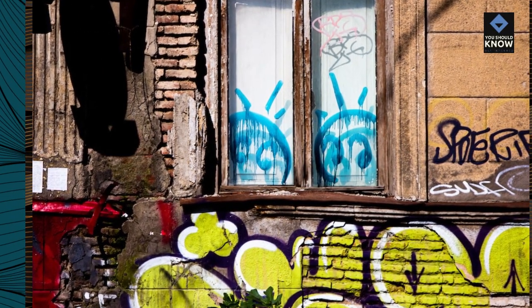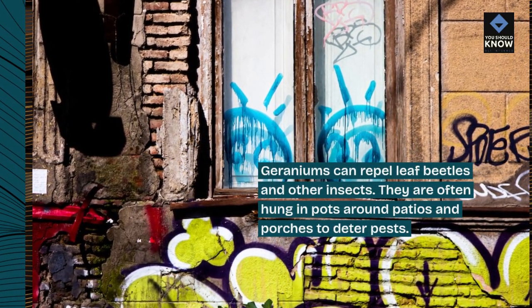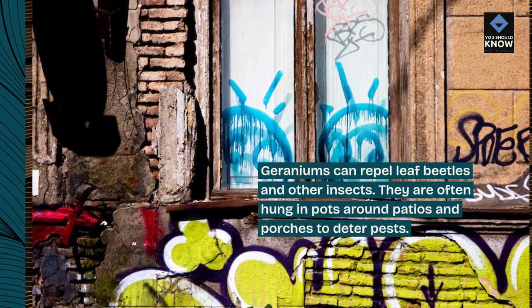Geraniums can repel leaf beetles and other insects. They are often hung in pots around patios and porches to deter pests.